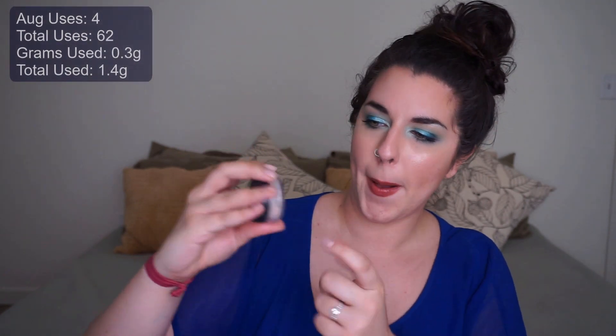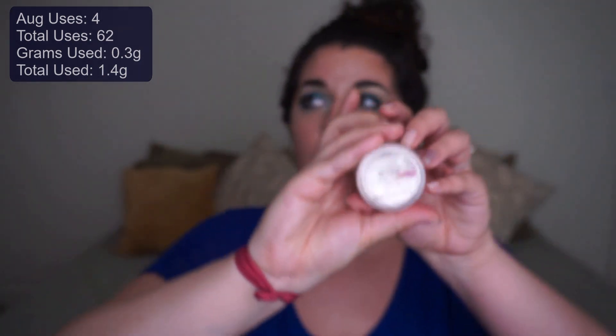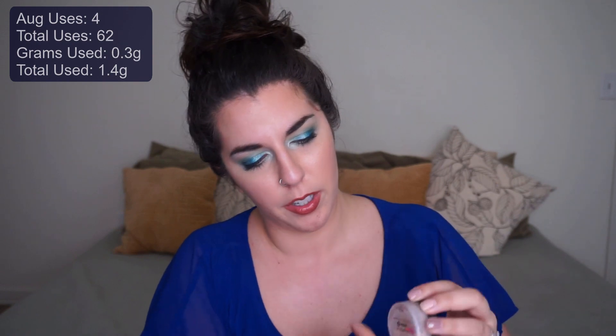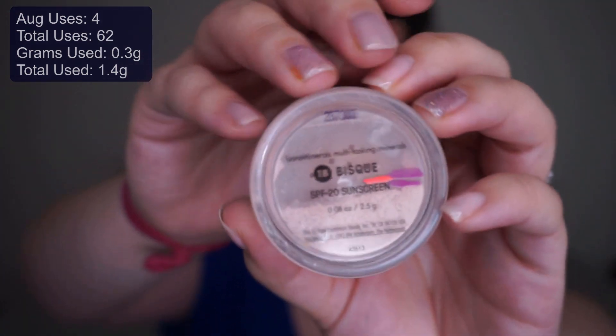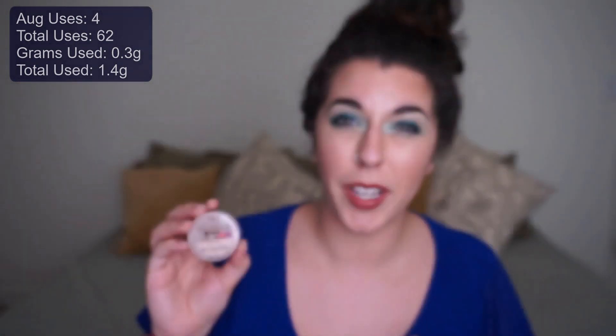Next is a Bare Minerals concealer in the shade Bisque. We are ever so slightly below the last line I marked — the weight hasn't really changed. I'm continuing to use it, but this is going to take probably through 2021 to finish, honestly. There's just a lot of product in here. Unless I start using it as an all-over setting powder or powder foundation, this is going to take a while.